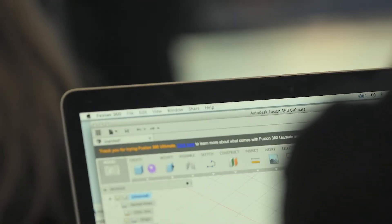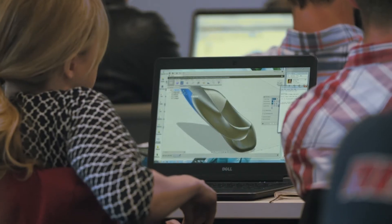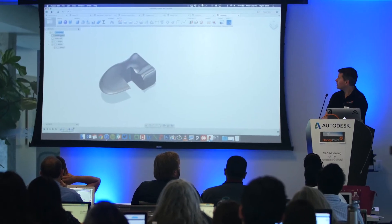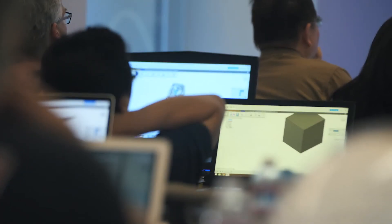Our entire training business is based around Fusion 360. Some of these organic shapes that Fusion 360 does very, very easily with the T-splines just can't be done in those other software packages. With Fusion 360, every single person that we teach in our classes — it's a wonderful way for us to recommend software no matter what anybody's economic status is.